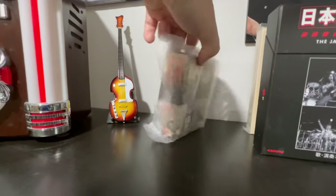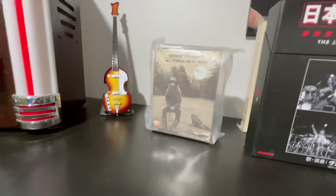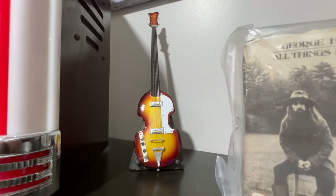We got this George Harrison 8-track tape collection. I hate 8-tracks, but I do collect anything music and especially anything Beatles. We got this Hofner mini guitar — Paul McCartney's bass. Pretty cool.